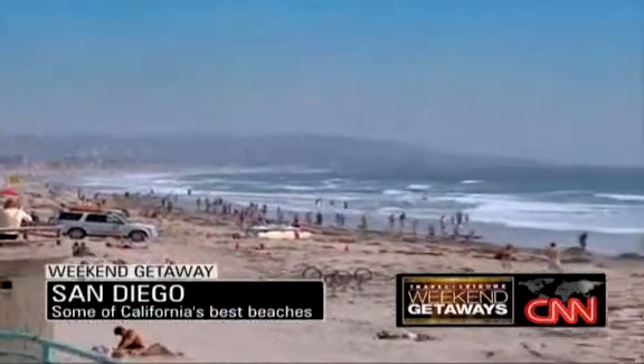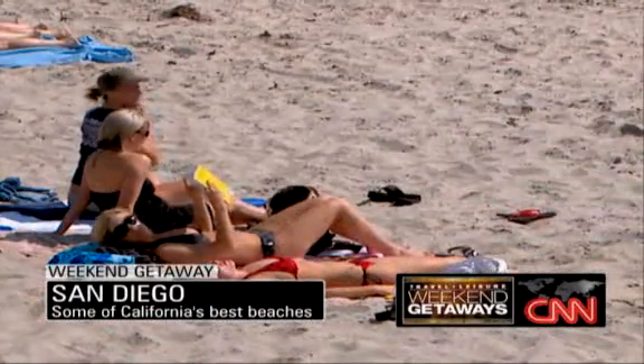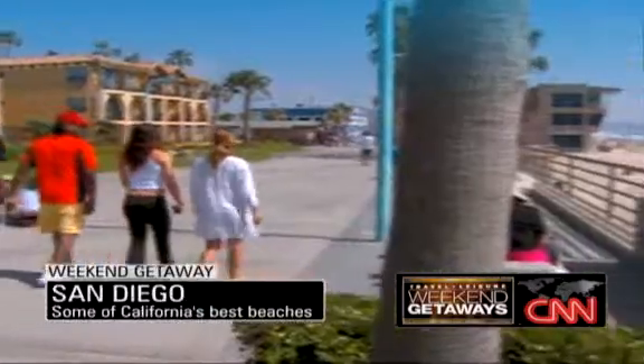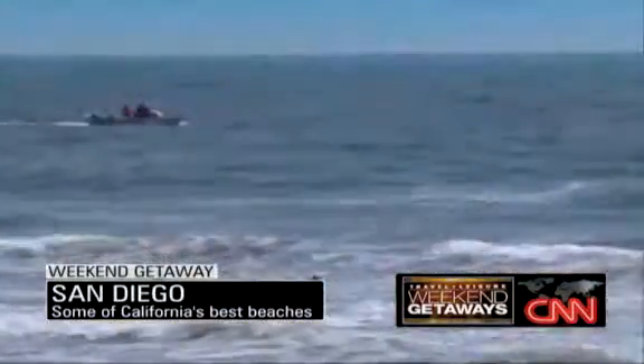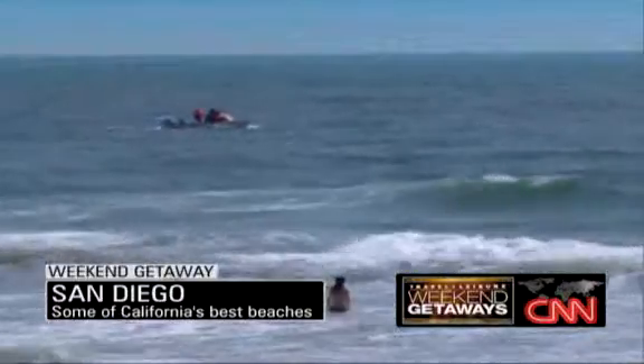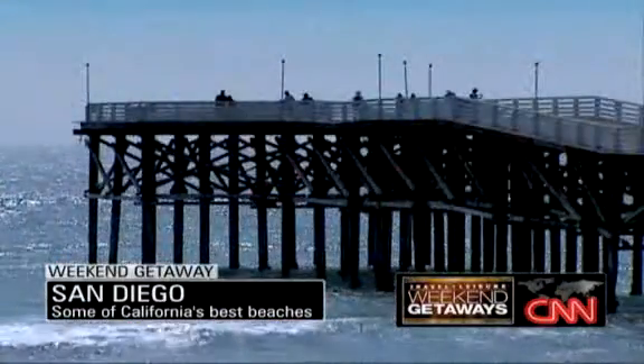San Diego's beaches give visitors a chance to put their toes in the sand. The beaches are San Diego's pride and joy, and there are so many of them to choose from. Ocean Beach is like a small town, but with great waves, so a lot of surfers go there. If you want to go people-watching, check out the boardwalk at Mission Beach.